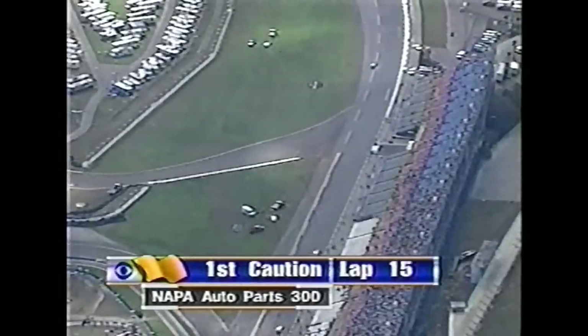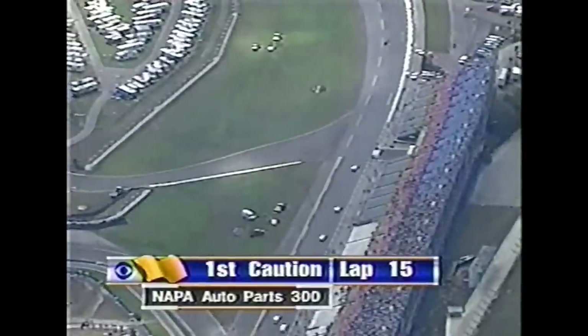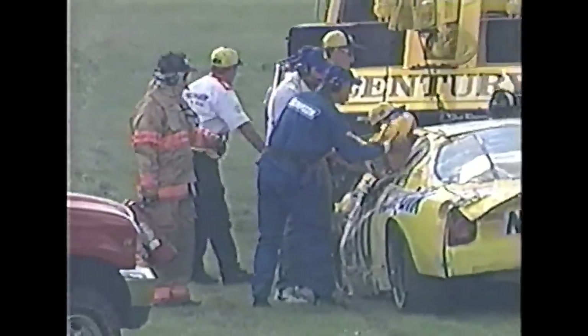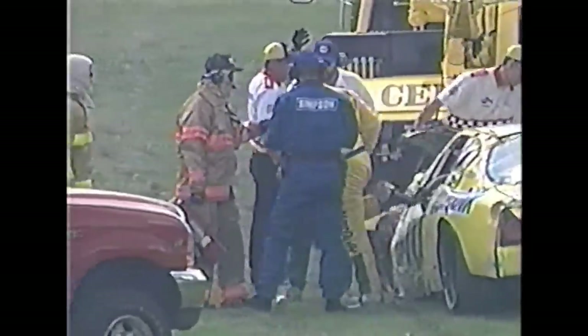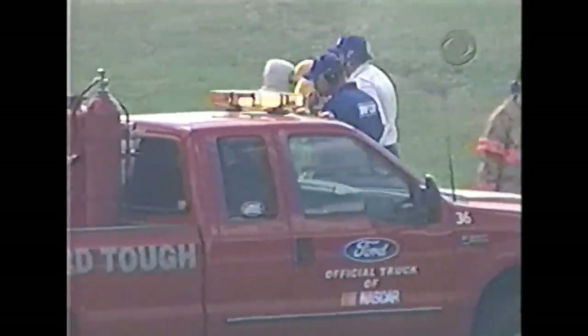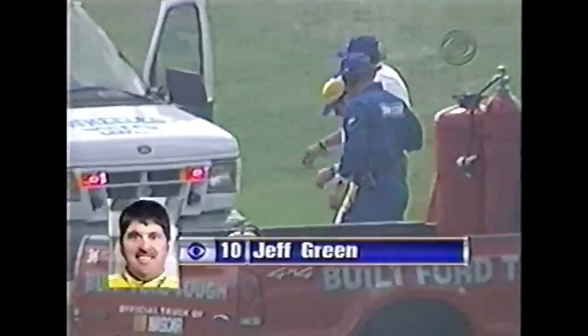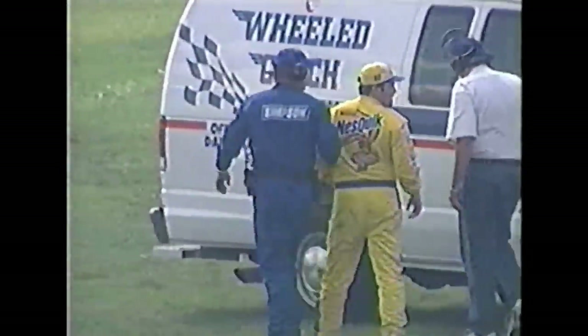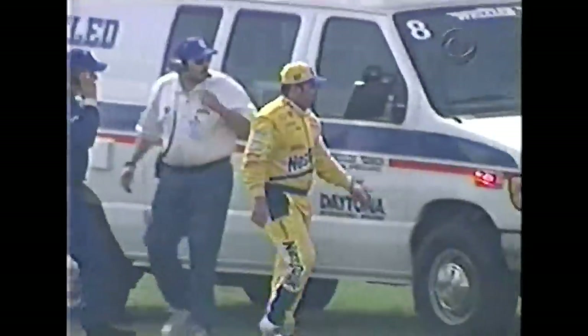The last time it happened was in the 2000 Napa 300 at Talladega. Green, last year's runner-up — there he is climbing, he's already got his cap on. Wow. After flipping that car at 190 miles an hour, he's got his sponsor cap on and walking away — I guess he's all right. That just tells you how well these cars are built, and the roll cage did its job, because he turned over several times down the front straightaway.